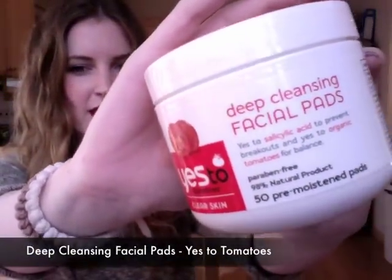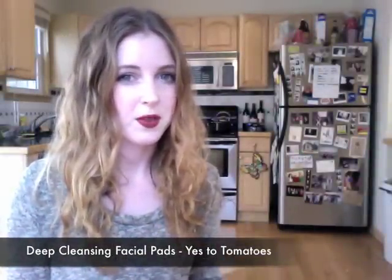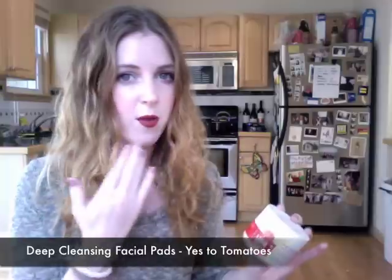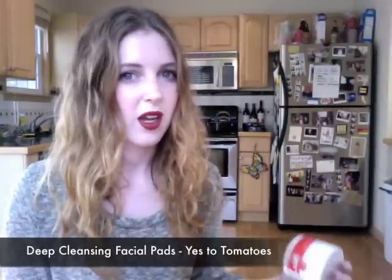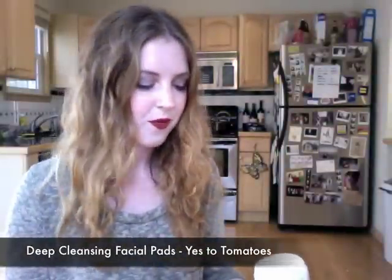Another product I have been loving are these Yes To Tomatoes Deep Cleansing Facial Pads. They have salicylic acid in them, so I use these on days when I'm kind of lazy, do a crappy job washing my face because it's late, and just use them to help curb any hormonal breakouts — I really only get them on my chin. I know I probably should do a better job washing my skin every night but sometimes it's one in the morning and I just want to go to bed. They smell really nice too — they've come a long way from the Stridex I used to use when I was 15.